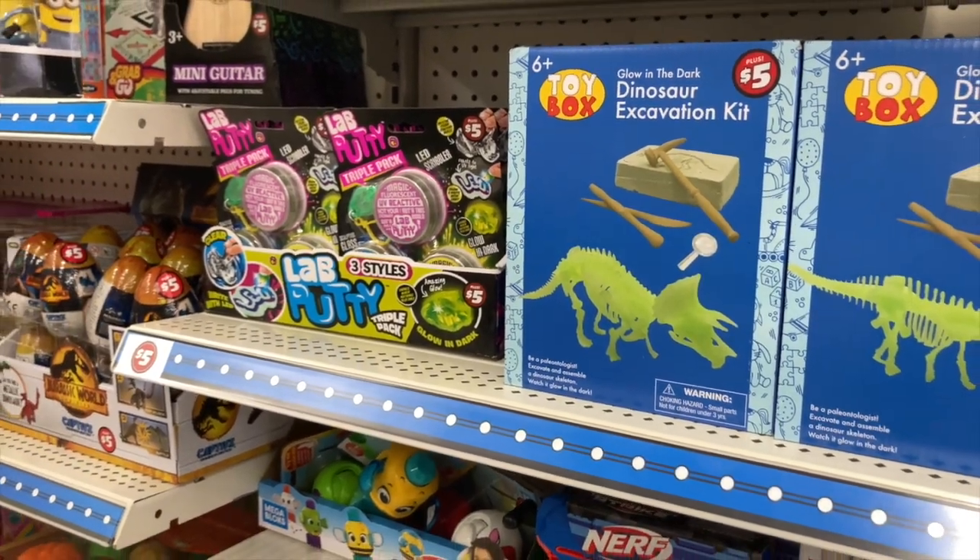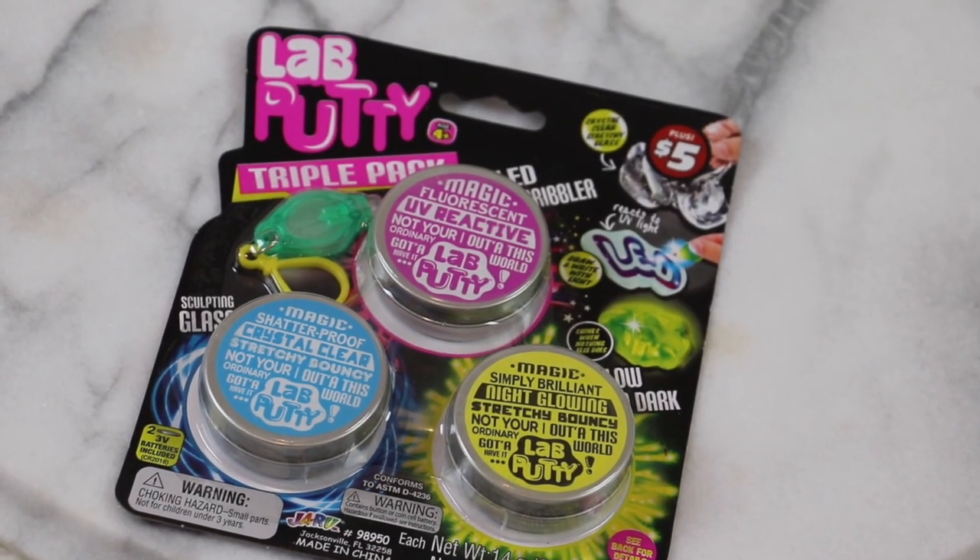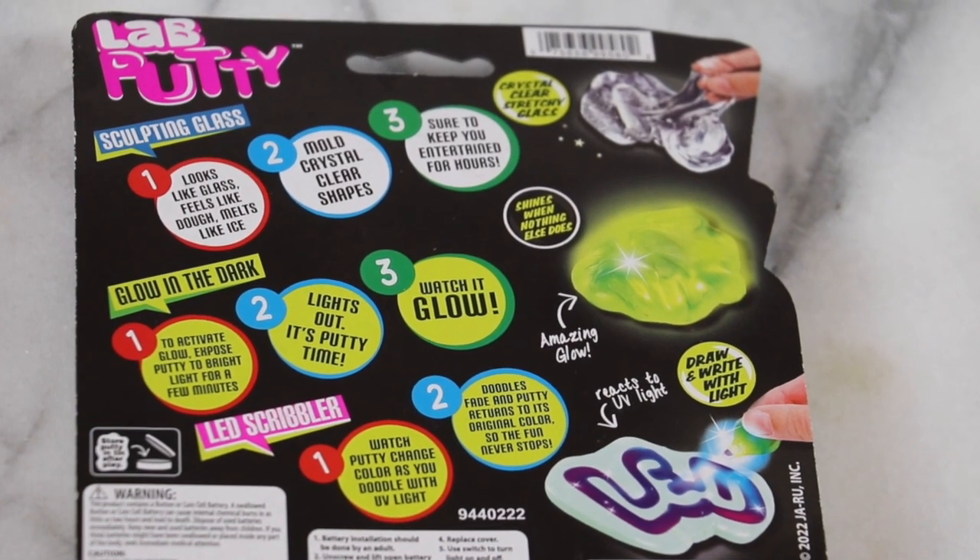This dollar-plus item — these Lab Putties — it's $5 for three. They come with a little keychain and are supposed to be really fancy — glow in the dark, you can mold them, and you can write in it with an LED light. It looks very cool and multi-use, and because it's a pack of three you can split them up into different stockings. It's stretchy, bouncy — cool, new, and fun. Something kids would like or even adults as a fidget toy.